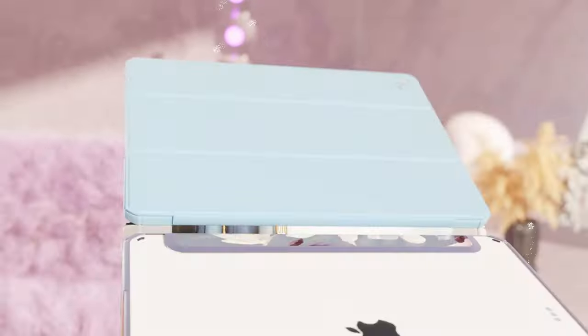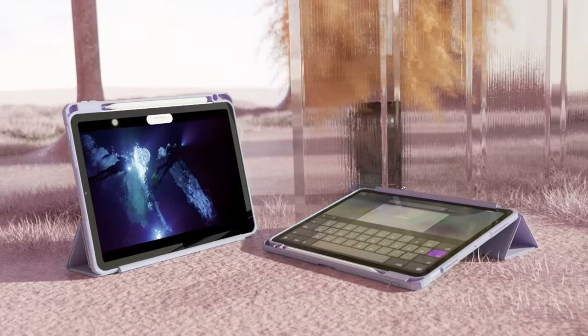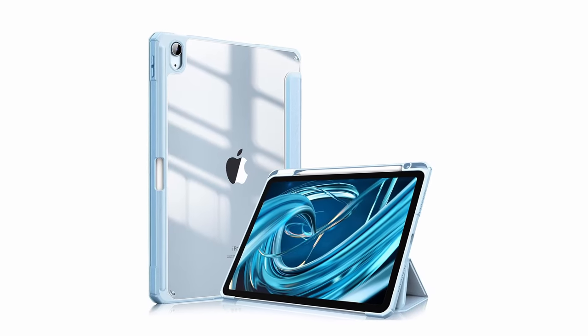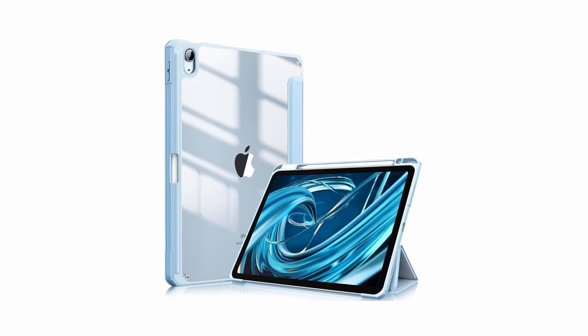Seamlessly supporting Apple Pencil Pro and Apple Pencil 2nd Gen, it enables magnetic and wireless charging even when the case is on. The tri-fold front cover transforms into a viewing or keyboard stand, and with a built-in pencil holder, your stylus is always within reach. Easy clip-on application and auto-sleep or wake functionality enhance user convenience.